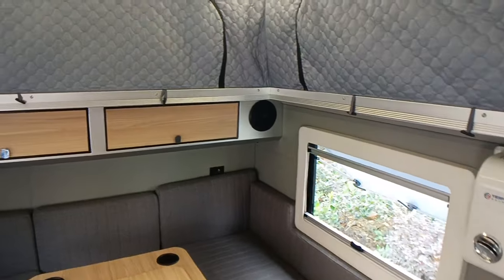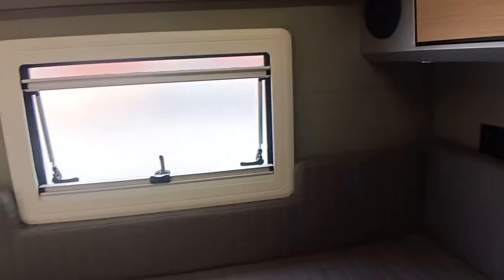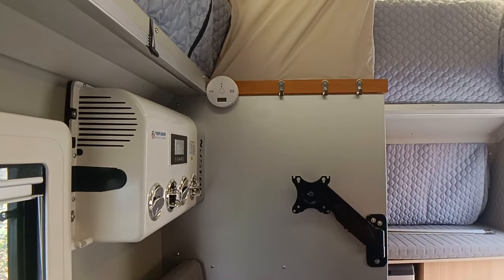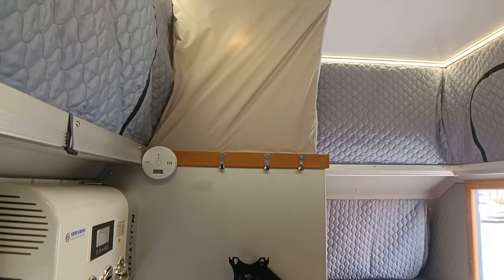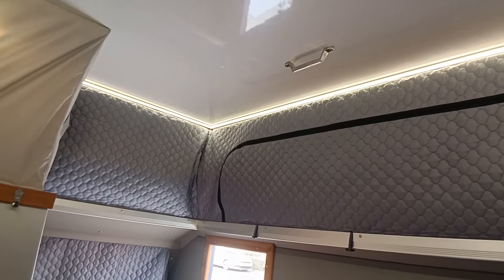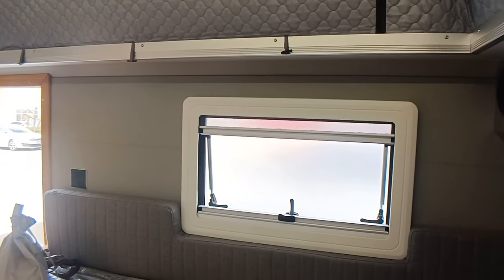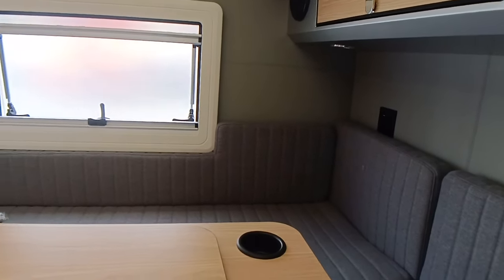We also have a 12-volt refrigerator and an LED lamp for the children's bed. You can walk on the camper. The 12-volt air conditioner is up front, and in front of the air conditioner there is a carbon monoxide alarm, three stainless steel hooks. You can see the white ceiling, the pop-up flat top, and we have two safety windows with bug-proof screens for privacy protection.